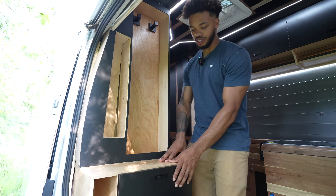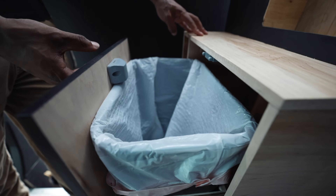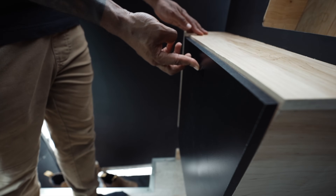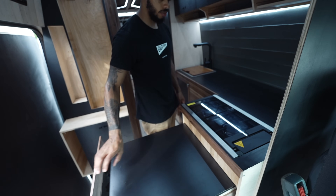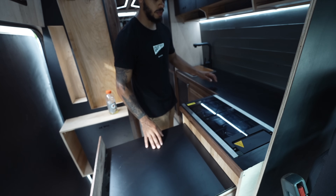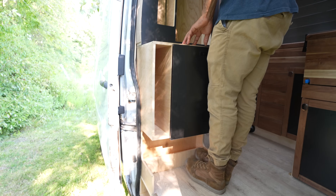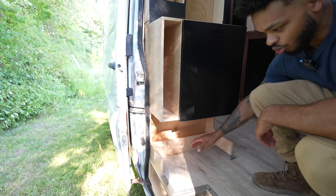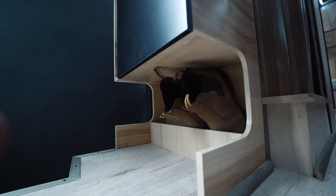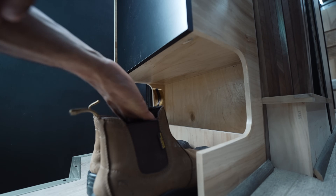Right in front of the stove, I put a designated spot for a trash can, because that's one of those things you always forget about when you're making these — just where are you going to put your trash while you're cooking? I didn't want this to just be a trash can area, so I also made this a coat rack where you can put your keys and stuff. I even made it a spot for your shoes, with two rows so you can actually have four pairs of shoes right at the entrance and not get everything dirty inside the van.